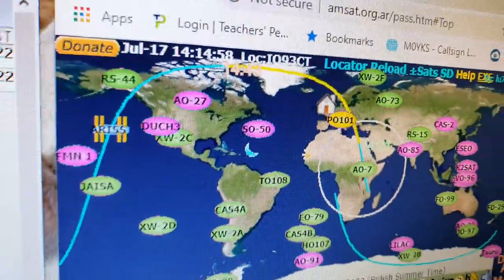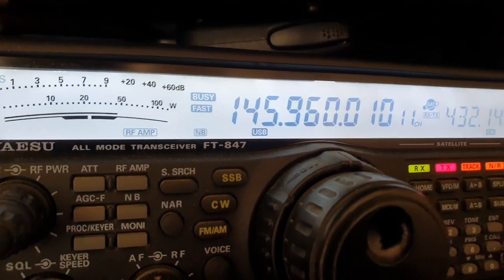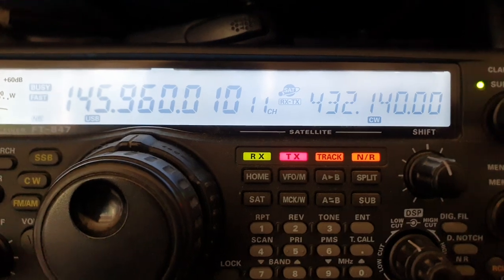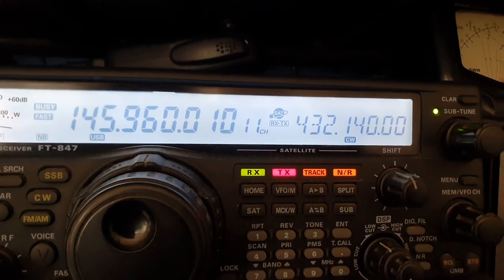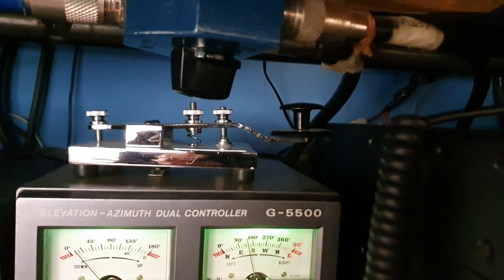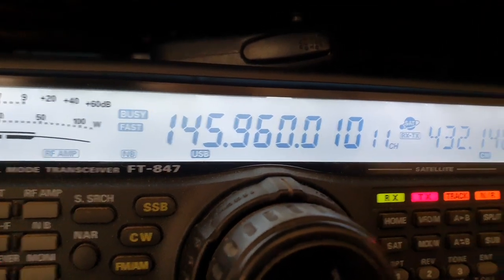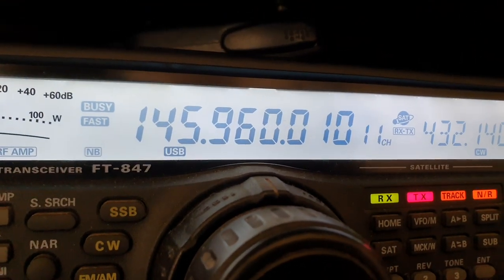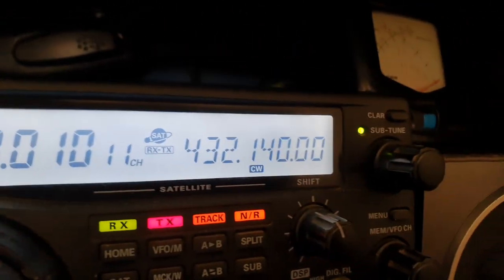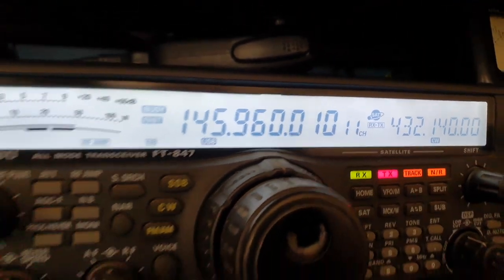That's where I'm located in the north part of England. Here's the FT847 radio — I'm using two VFOs on the satellite system. I'm going to TX on the right hand side, initially on CW to send a quick CW signal using the key, and I'll find myself very easily on the downlink frequency. I'll listen to my own signal and hear the CW tone, then switch this VFO back to lower sideband and start talking. That's how the setup works.